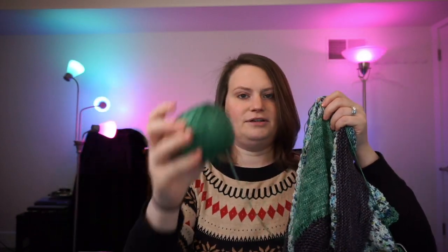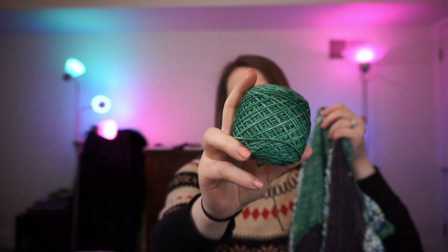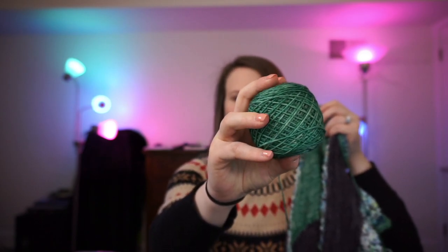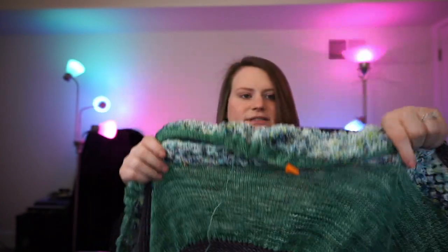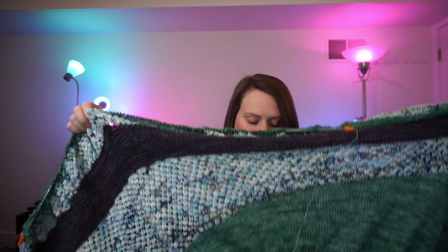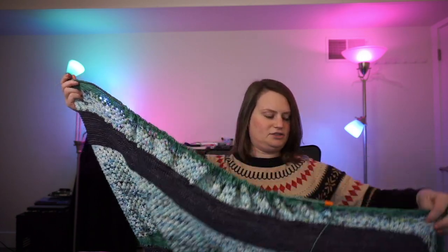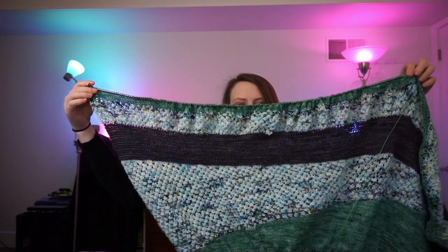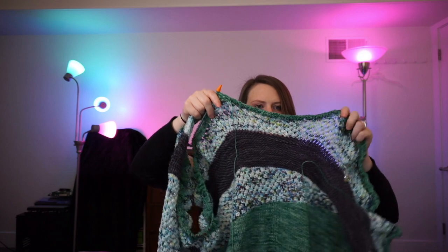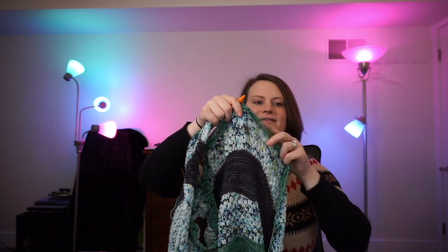The green color is Fiber Universe Cosmic Sock in Little Green Men — it's 90% superwash merino, 10% nylon. I'm still working on my picot bind off. Here's a big swatch of it. So it's going to be a crescent shawl — it looks a little triangular right now, kind of in that weird stage where it's just like a huge blob. I only have this much more to bind off, and this is my picot bind off so far. This is all pre-blockage so it is just a little bit of a mess. This is my progress keeper — here's where I was last time.